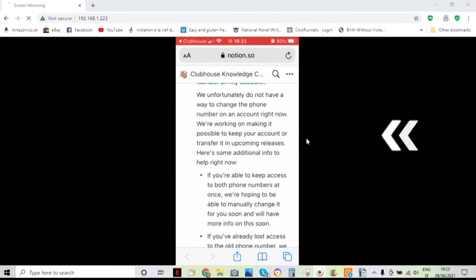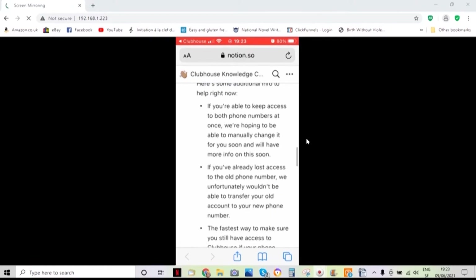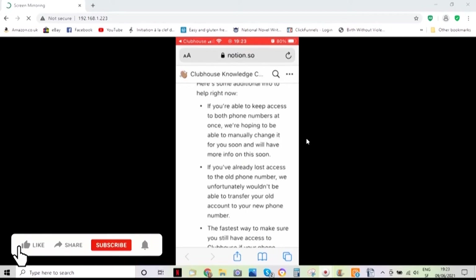We're working on making it possible to keep your account or transfer it in upcoming releases. So they are basically working on it, but at the moment it is not possible. So if you are wondering or hesitating about changing your phone number, do not, if you can prevent it.